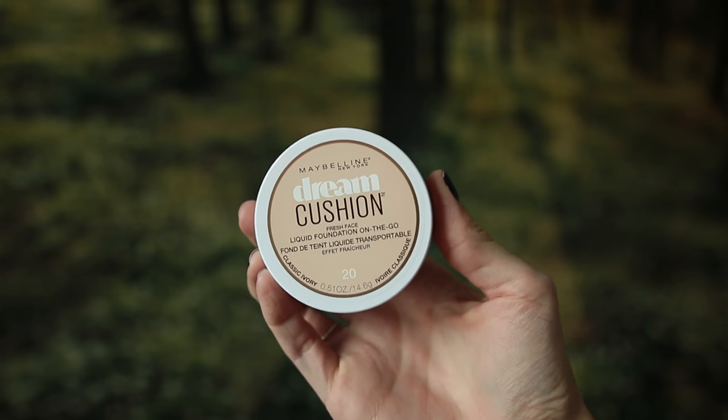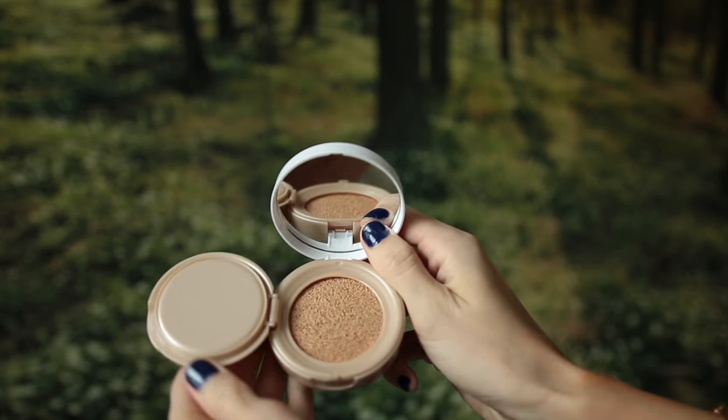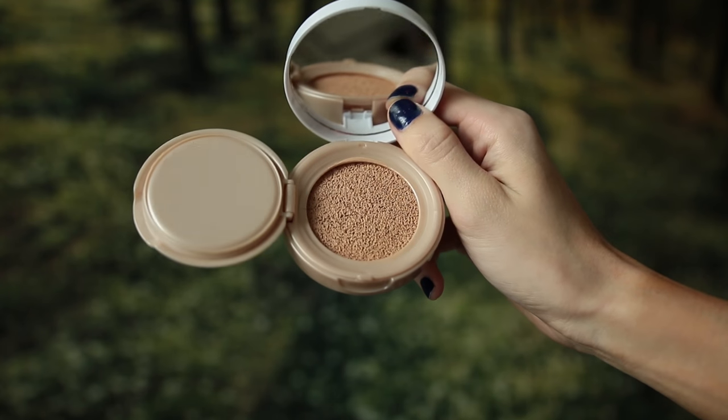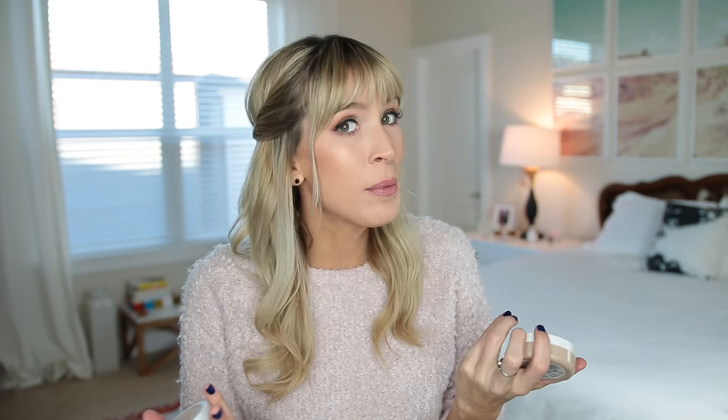First off I have three different kind of like skin foundation products to talk about. First, the very new Maybelline Dream Cushion Fresh Face Liquid Foundation on the go. It's a cushion foundation. This was sent to me — I got two different colors — and honestly I have never liked a cushion foundation. I've never been over eager to love them either. I wasn't over eager to love this but I was pleasantly surprised. The coverage is stunning. It's not too much, it's not not enough. I use a beauty blender.